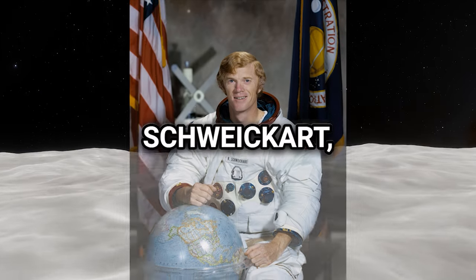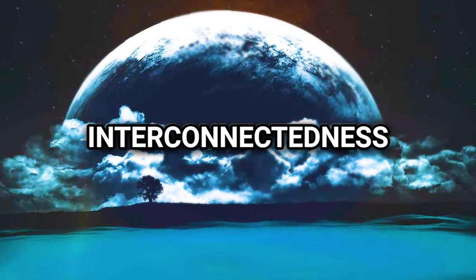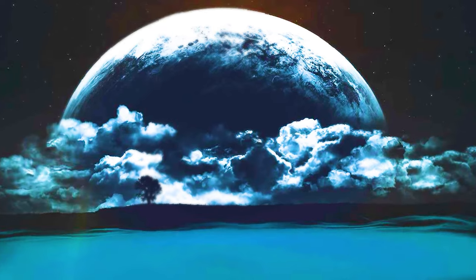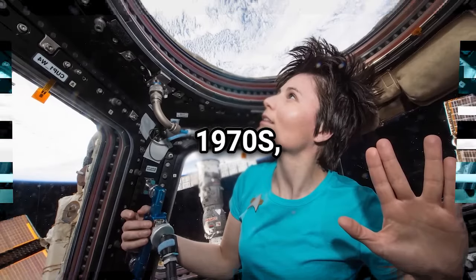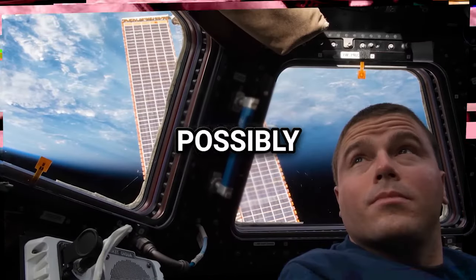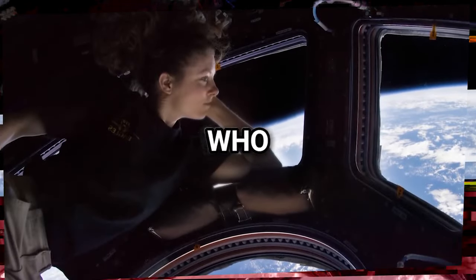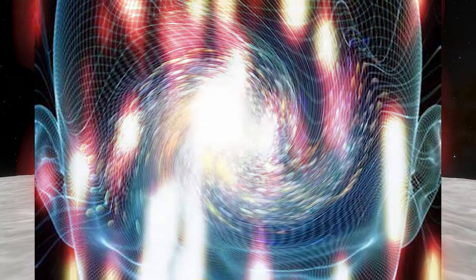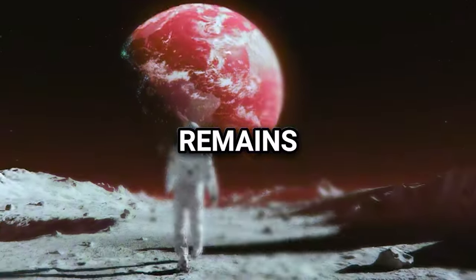Overview Effect: Rusty Schweikart, during his spacewalk on Apollo 9, described feeling intimately connected to the entire universe, a sentiment echoed by Edgar Mitchell during the Apollo 14 mission. Mitchell's experience of the Overview Effect, where he perceived the interconnectedness of all atoms in the universe, left an indelible mark on him. Many astronauts have reported similar sensations since the 1970s. Neuroscientist Andy Newberg investigates whether this phenomenon is a psychological reality, possibly linked to changes in brain function, noting a palpable psychological shift in astronauts upon their return, akin to those who have experienced deep meditation.